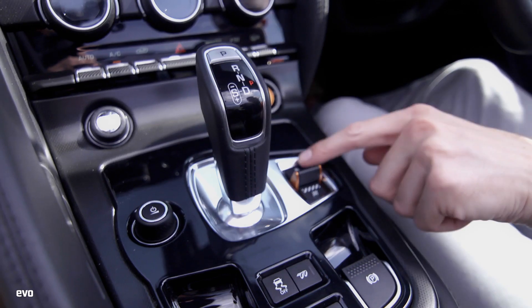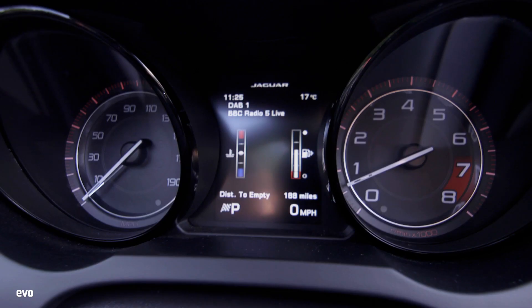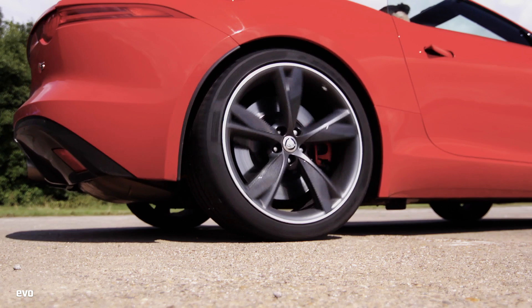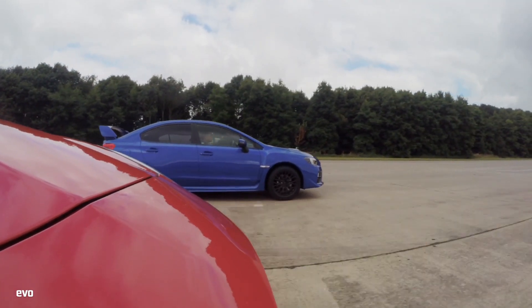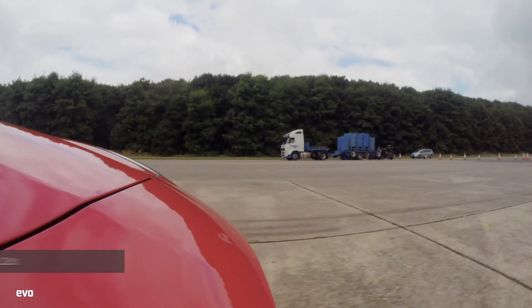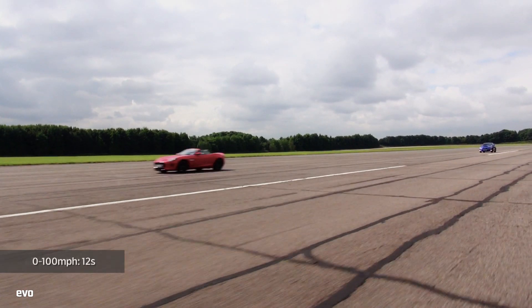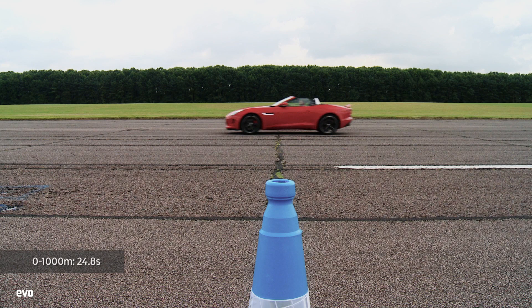The F-Type's launch control system is activated by switching to race mode and turning the stability control system off. Hold the car on the brakes, stand on the throttle, come off the brakes and the car shoots off the line with hardly a squeal from the rear tyres. The automatic shifts from that point are quick and smooth. It gets to 30 miles an hour in 2.3 seconds, 60 in 4.9 seconds, and 100 in 12 seconds dead. The F-Type covers the quarter mile in 13.7 seconds and crosses the standing kilometre after 24.8 seconds.